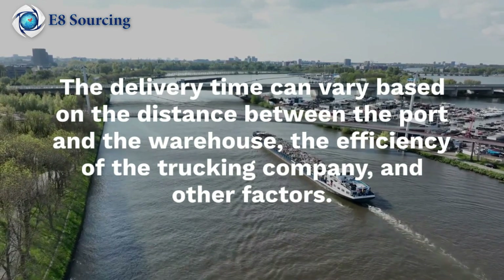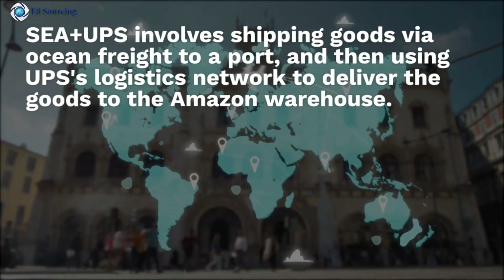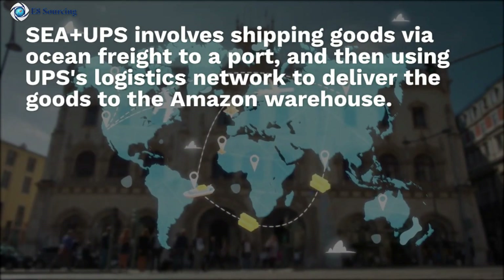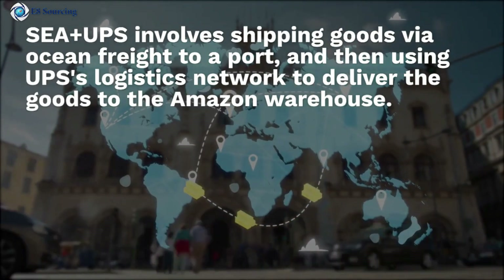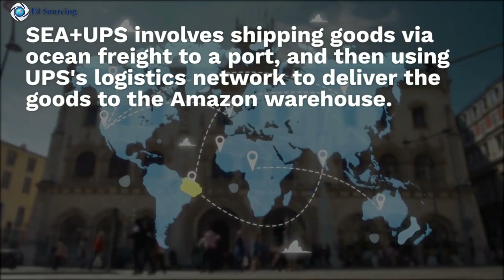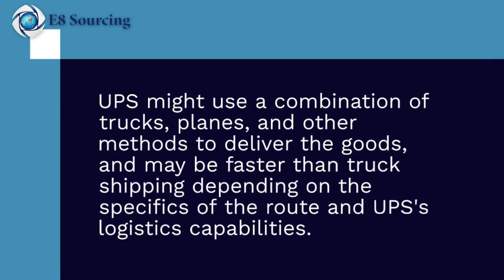C-plus UPS involves shipping goods via ocean freight to a port, and then using UPS's logistics network to deliver the goods to the Amazon warehouse. UPS might use a combination of trucks, planes, and other methods to deliver the goods, and may be faster than truck shipping depending on the specifics of the route and UPS's logistics capacity.